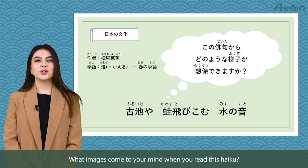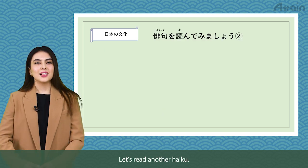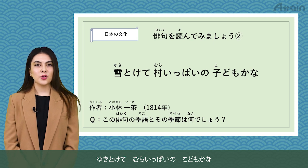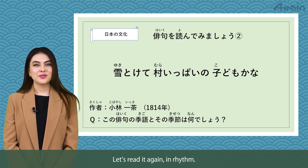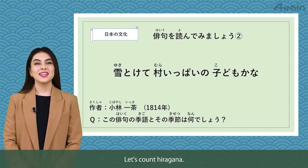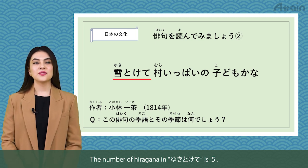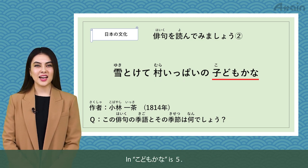What image comes to your mind when you read this haiku? Let's read another haiku. Yuki tokete, mura ippai no kodomo kana. The snow thaws in town. There are many kids. Let's count hiragana: yuki tokete is 5, mura ippai no is 7, kodomo kana is 5.